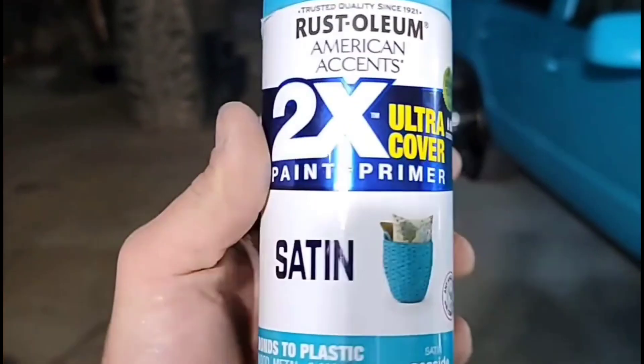For the people asking what color the Tahoe is — there it is right there, it's called Satin Seaside.